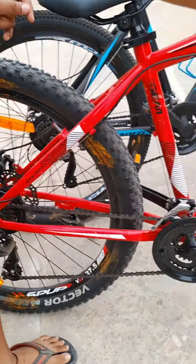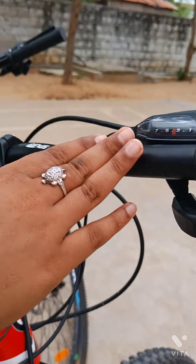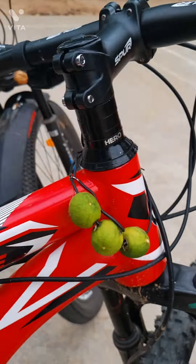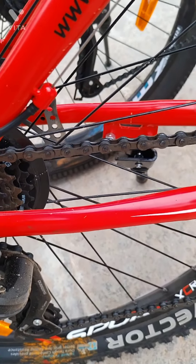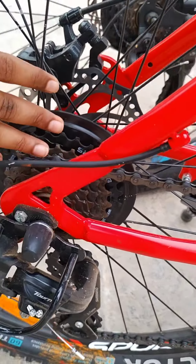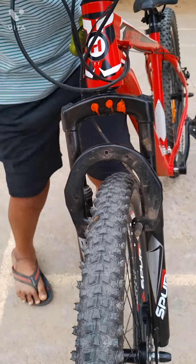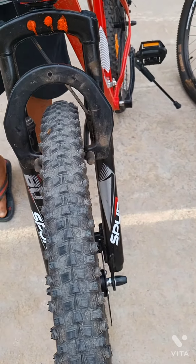Let's talk about the gears — the gear company name is Shimano. It has a 3x7 gear system, and 3x7 equals 21 speed, so it is a 21-speed cycle. It has a Shimano Tourney gear. It has 3 gears in the front and 7 gears at the back. The suspensions are very smooth compared to the Rodeo 52 cycle.